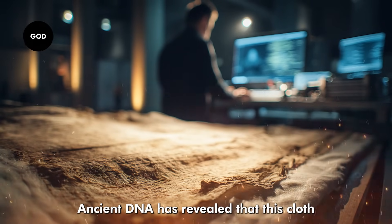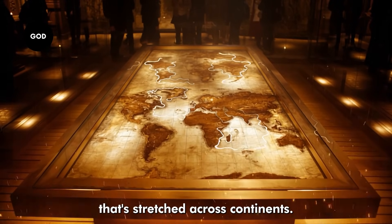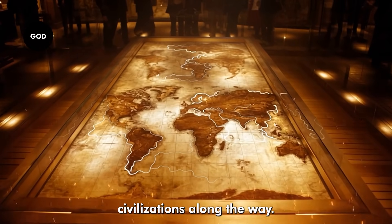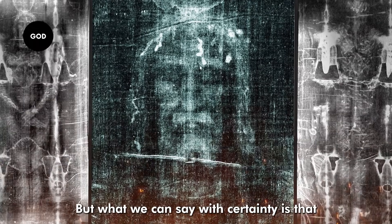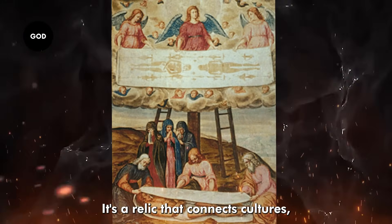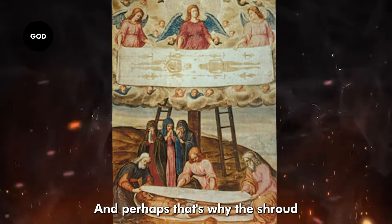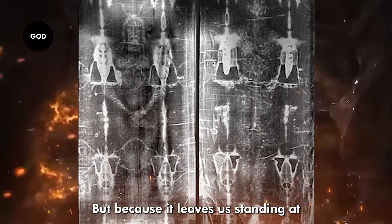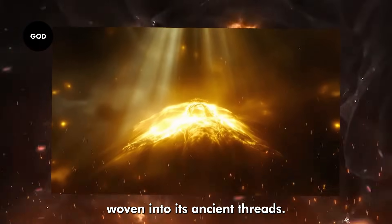Ancient DNA has revealed that this cloth isn't just European or Middle Eastern — it carries traces of a journey that stretched across continents, absorbing the fingerprints of pilgrims, traders, and entire civilizations along the way. Whether it truly wrapped the body of Jesus Christ may never be proven. But what we can say with certainty is that it's far more than a medieval forgery. It's a relic that connects cultures, faiths, and centuries, reminding us that history is never as simple as it seems. And perhaps that's why the Shroud still captivates the world — not because it gives us clear answers, but because it leaves us standing at the edge of the unknown, wondering what other secrets are still woven into its ancient threads.